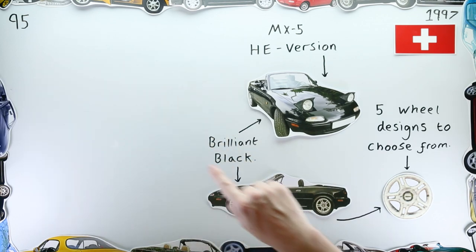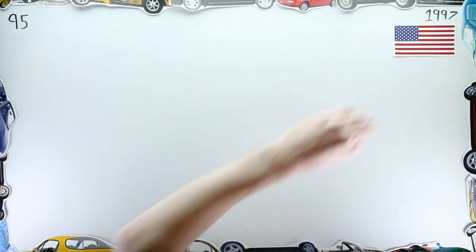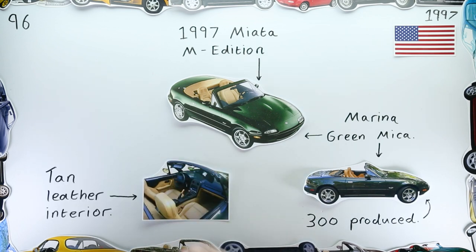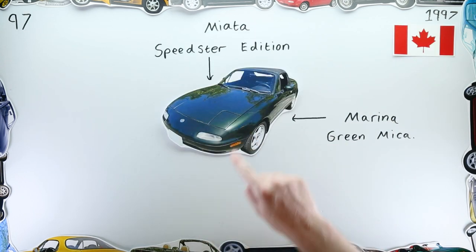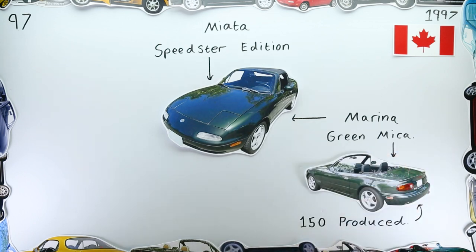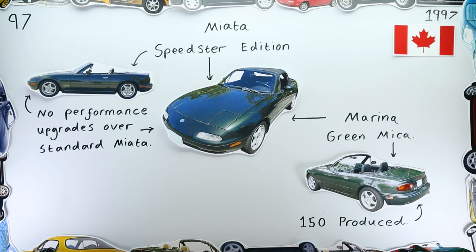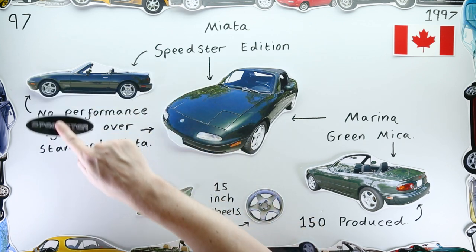Over the Atlantic Ocean, America had been receiving a helping of special edition Miatas as well. US dealerships saw yet another M Edition arrive — this time finished in a shade of Marina Green Mica with a tan leather interior and soft top. This shade of green made it to Canada too, on the Miata Speedster Edition — a name that perhaps makes this special edition sound a little cooler than it really is, as in reality the Speedster didn't have any performance upgrades as standard, and was primarily identifiable due to its 15-inch alloy wheels, lip rear spoiler, and Speedster stickers.